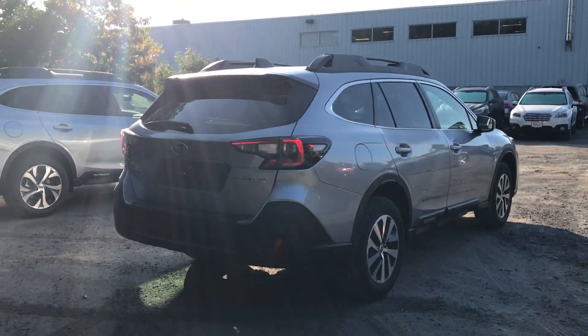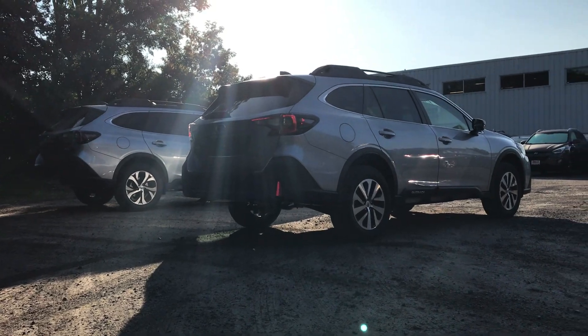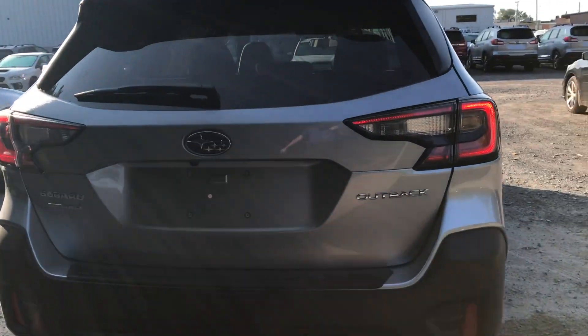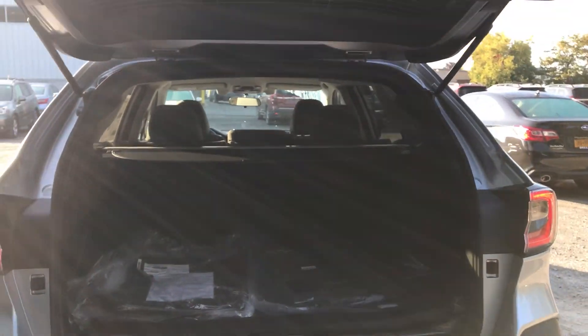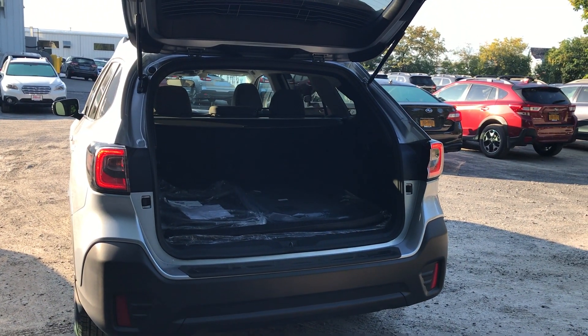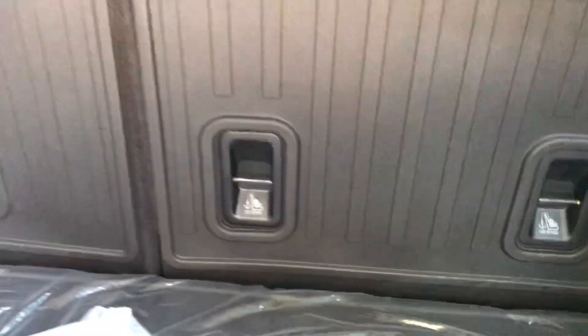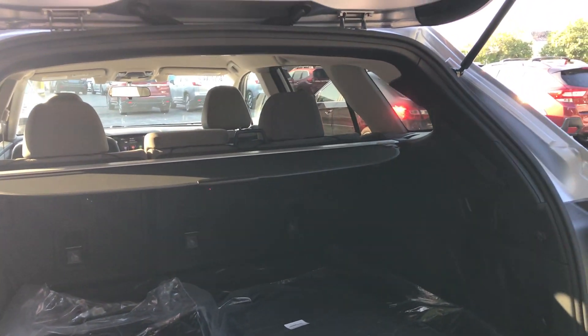View of the back of the vehicle here. Now the premium — the basic premium model does have a manually opening tailgate. You can get a higher-end premium with the power tailgate. Very spacious on the interior. This one has been spec'd out with the rear seat back protector, as you can see.